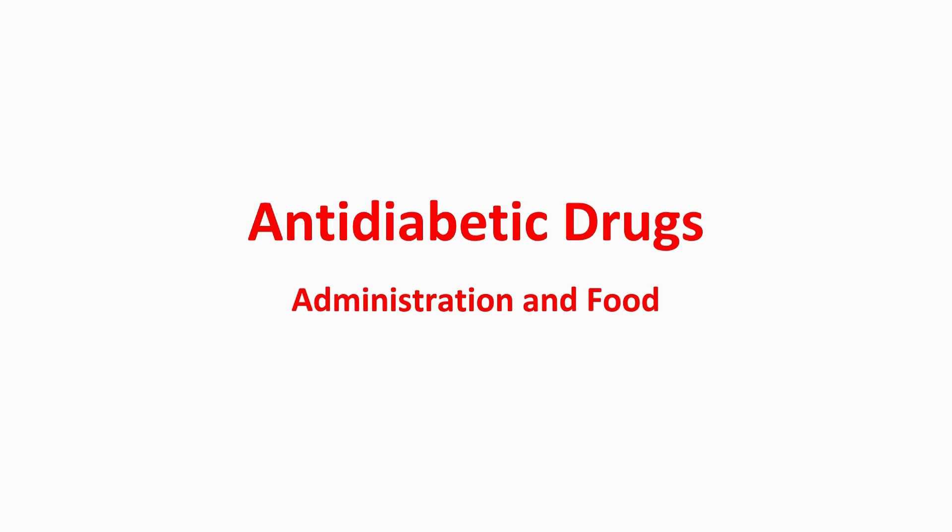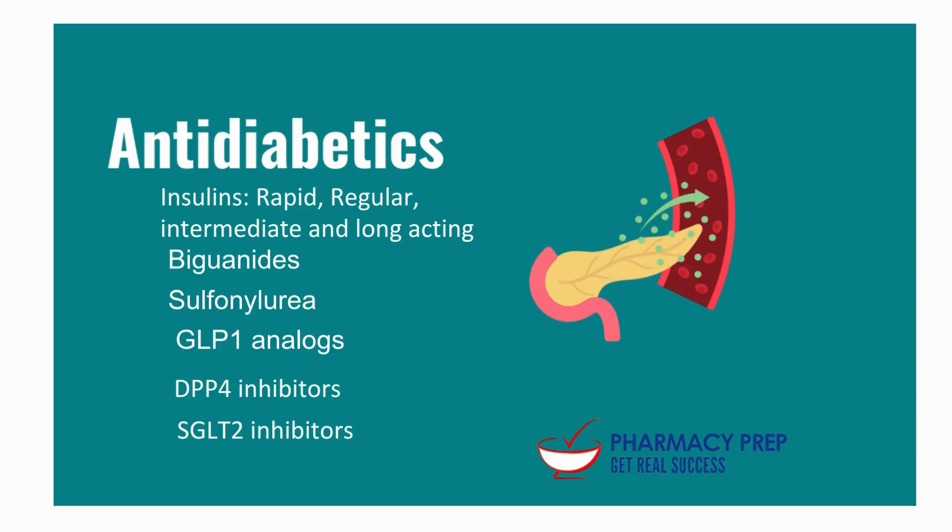Now let's look at something really practical: when you should take anti-diabetic meds specifically relative to food. What's fascinating in this guide is that these timings aren't just vague suggestions — they're very specific, tied directly to how the drug works, when it needs to be active for food, or sometimes just to make it easier on your stomach. The source covers a whole range: different insulins — rapid acting, long acting — and oral drugs including sulfonylureas, GLP-1 analogs, DPP-4 inhibitors, SGLT-2 inhibitors, and acarbose.